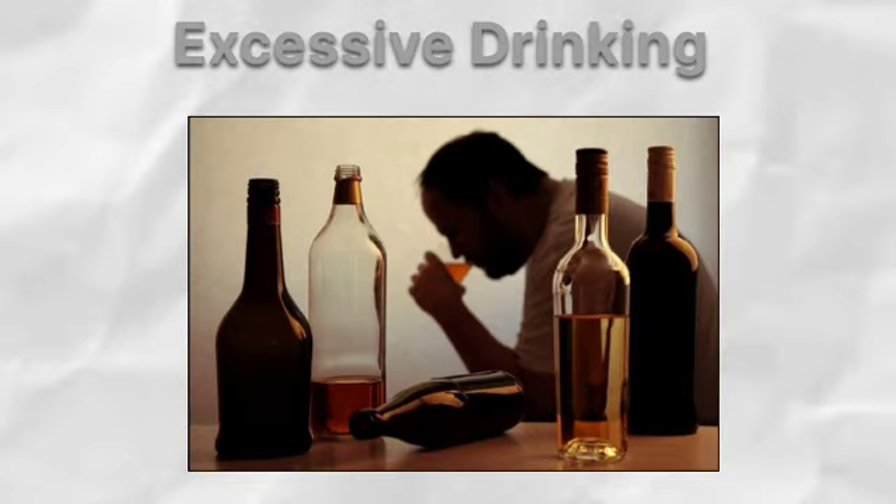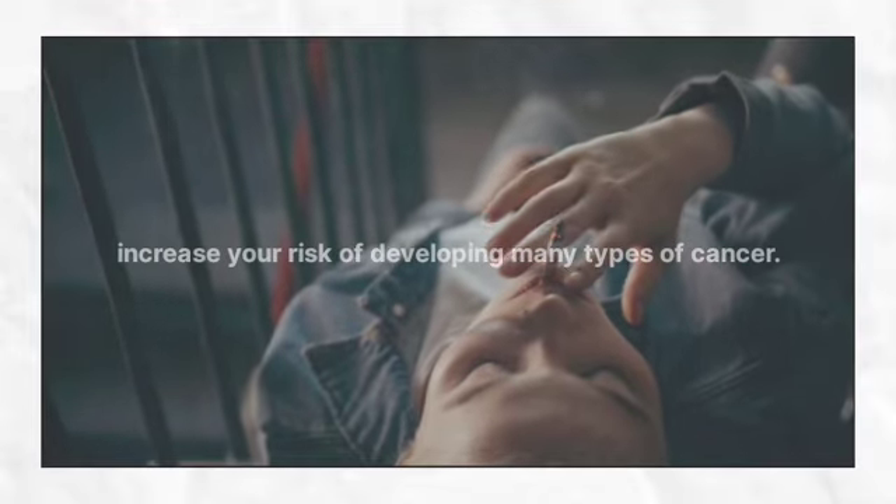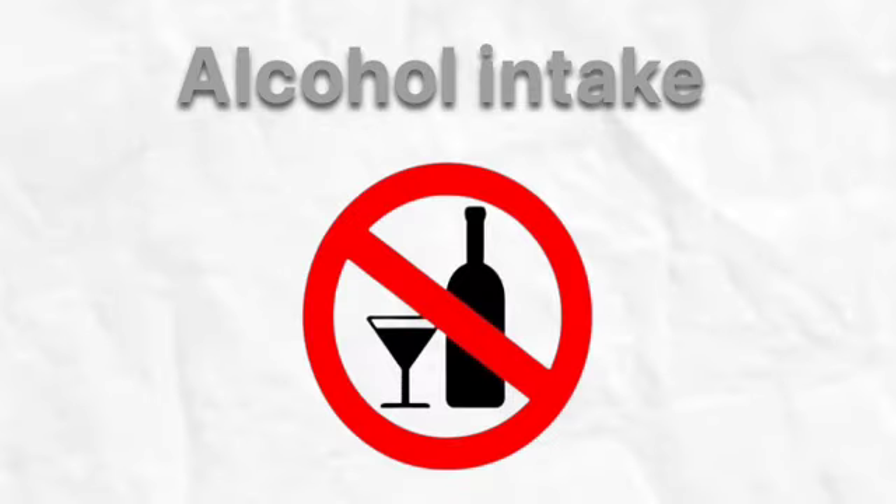Finally, it's important to avoid risky behaviors that can increase your risk of cancer. This includes smoking, excessive drinking, and unprotected sex. These behaviors can damage your DNA and increase your risk of developing many types of cancer. If you need help quitting smoking or reducing your alcohol intake, talk to your healthcare provider or seek support from a local support group.